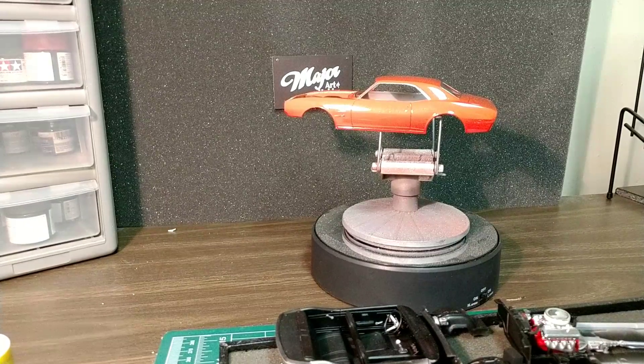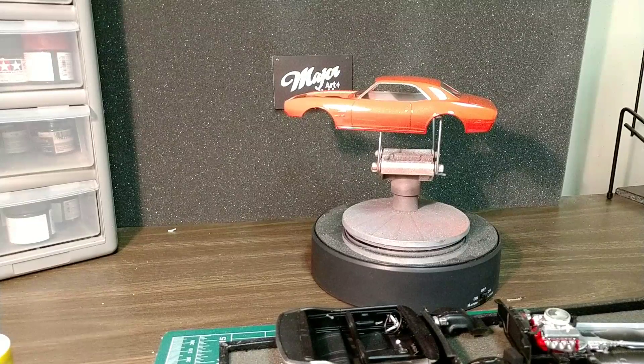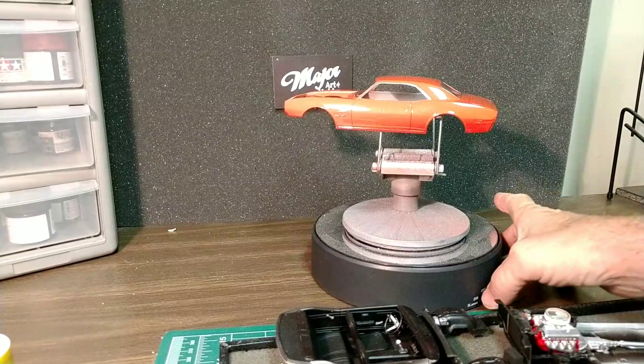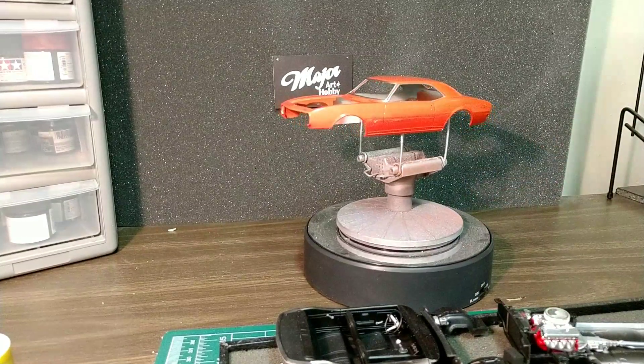Hello fellow YouTube modelers, how you guys doing tonight? Got the clear on the Camaro — tried a new clear tonight, so it worked out pretty well. It looks pretty good, I'm happy with it.